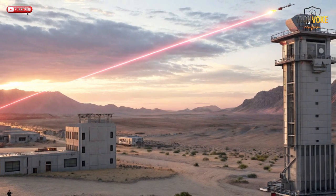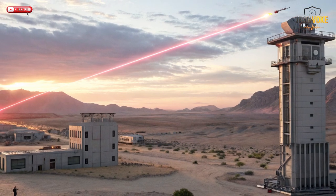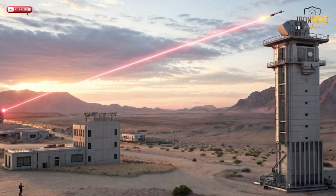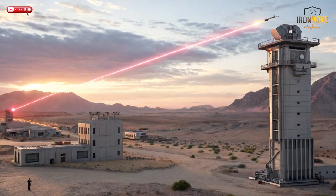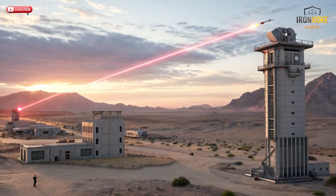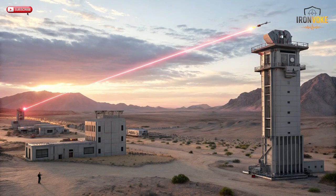Hello everyone, welcome back to the channel. Today we're diving into one of the most groundbreaking developments in modern defense technology: Israel's new laser defense system, the Iron Beam. This isn't science fiction. It's a real, fully operational weapon system that uses concentrated light to destroy incoming threats in mid-air, developed by Rafael Advanced Defense Systems.